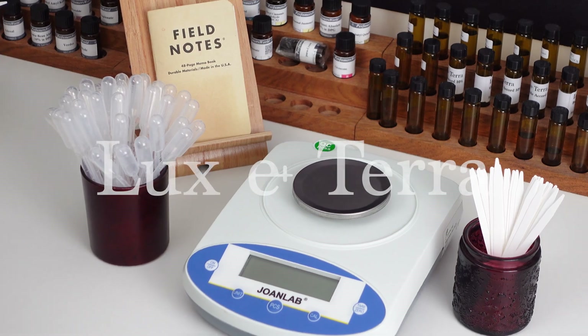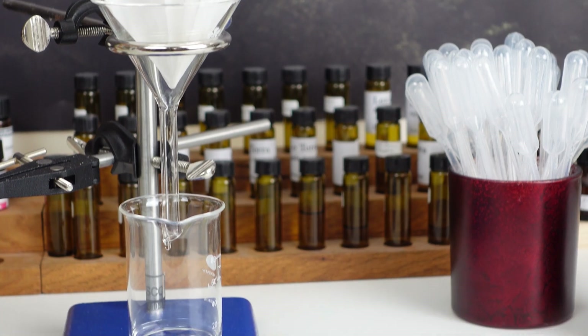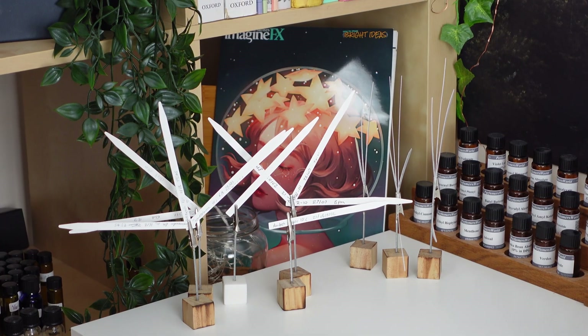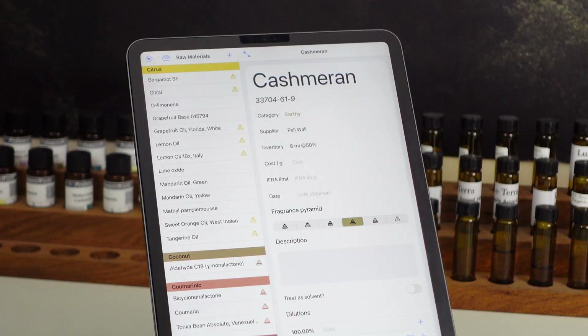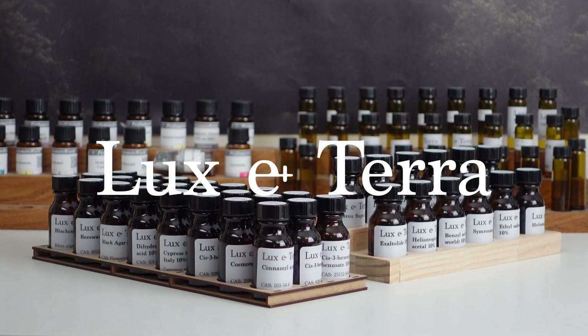This video is sponsored by Luxeterra, my online store where you can find all of the essential equipment for perfumery. Only good quality and good value for money products make the cut and I use almost all of the products myself when making perfumes for my brand. To browse the full range of products visit www.lux-terra.co.uk or click the link in the description.